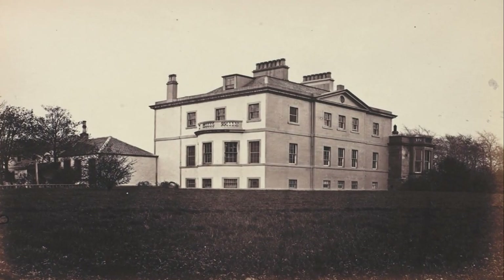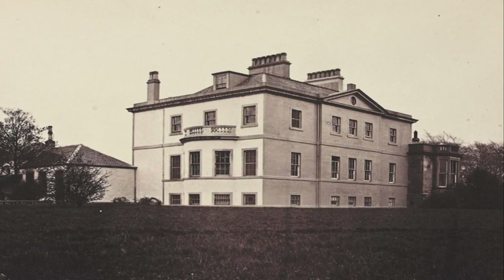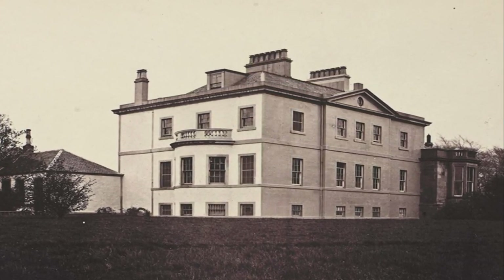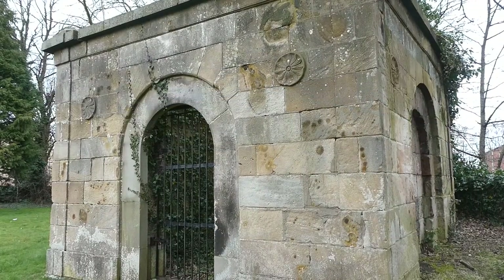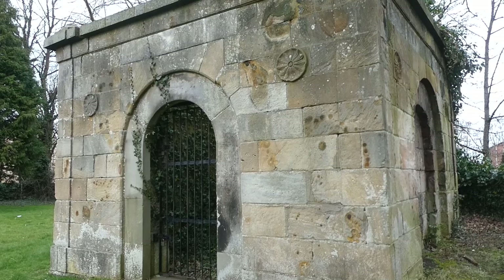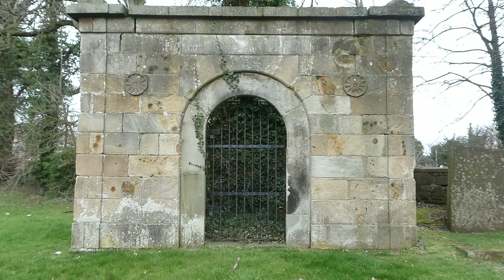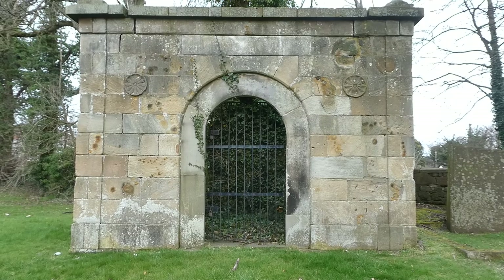Thomas Brown had employed Robert Adam to design Langside House in 1777, just five years before Brown's death, and with its neoclassical design and detail, the evidence ties it solidly to the work of Robert Adam. It's still a maybe, but it's almost a definite maybe.